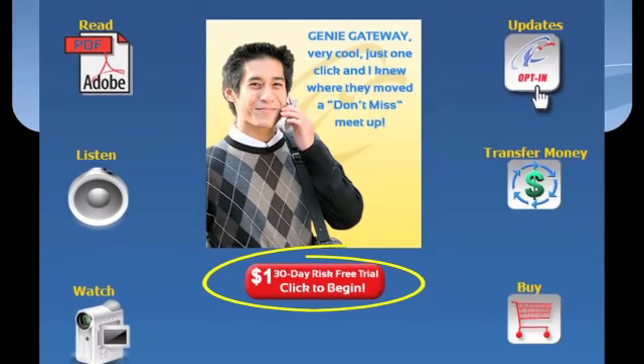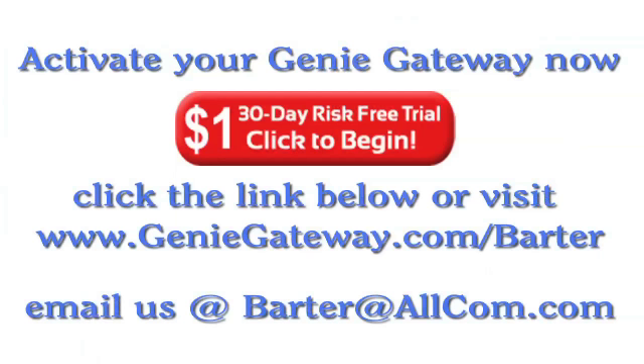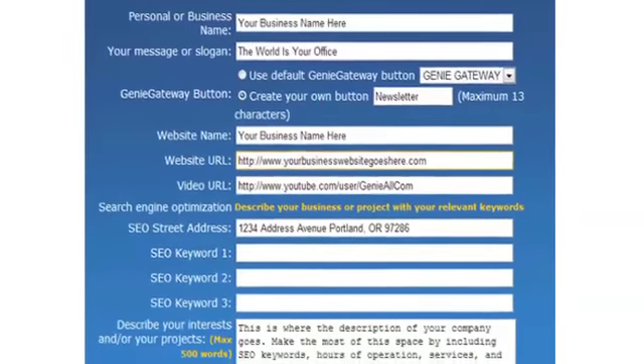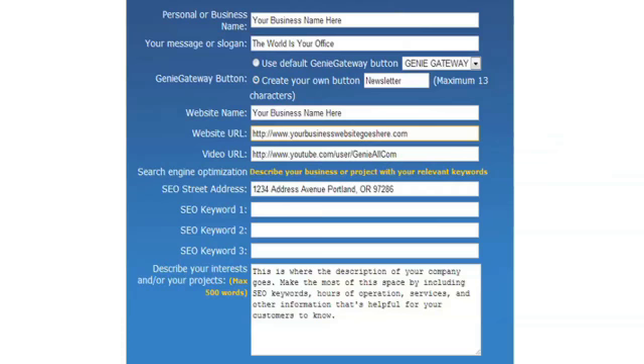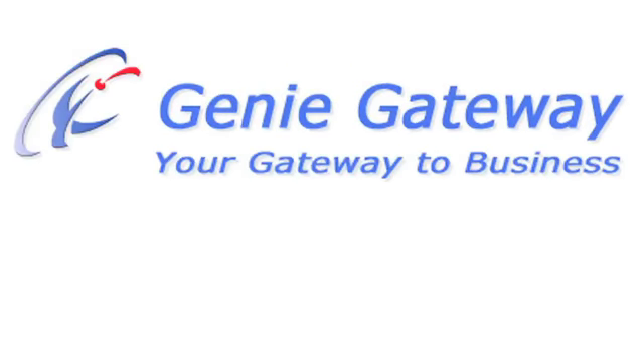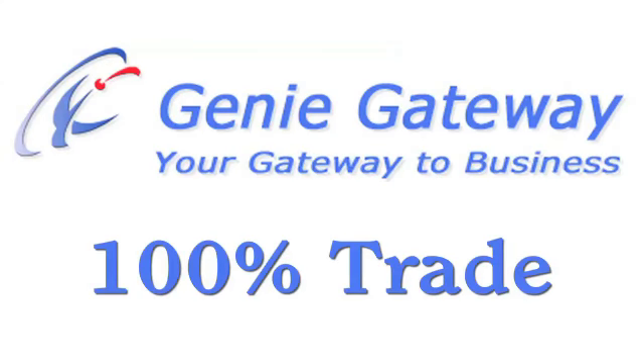Ready to give the Gateway a try? Simply click the link below or visit www.geniegateway.com/barter to activate your $1 thirty-day trial and create your own Genie Gateway. Enter your information on this easy-to-use form, then upload your documents, audio files, and video links, and you're done. You can be up and running in minutes. If you have any questions, please email us at barter@allcom.com. Activate your Genie Gateway now — it only takes $1 and you'll be at the gateway to success. Once your Genie Gateway is active, you can prepay 100% of your monthly fees with trade credits.